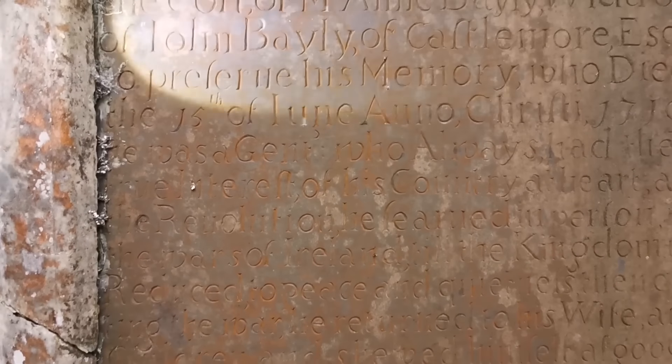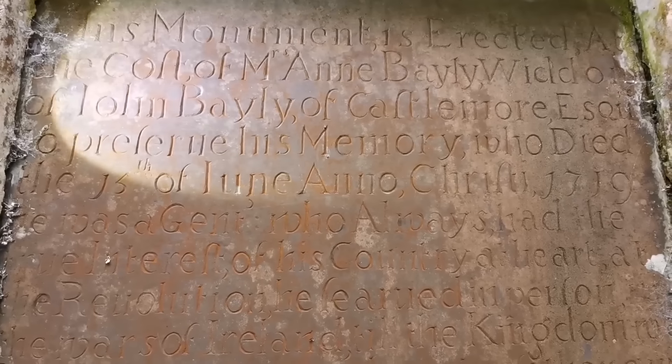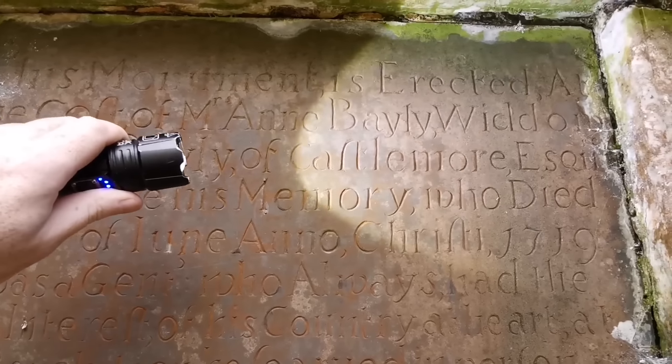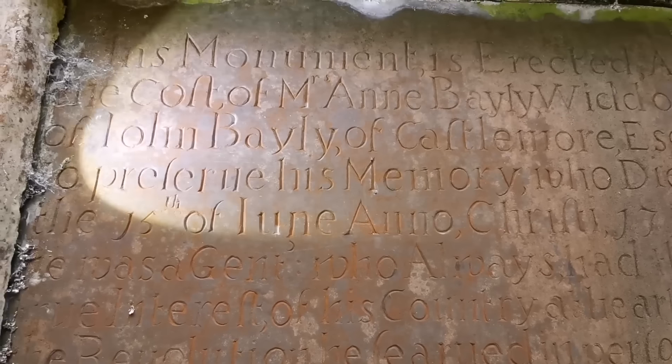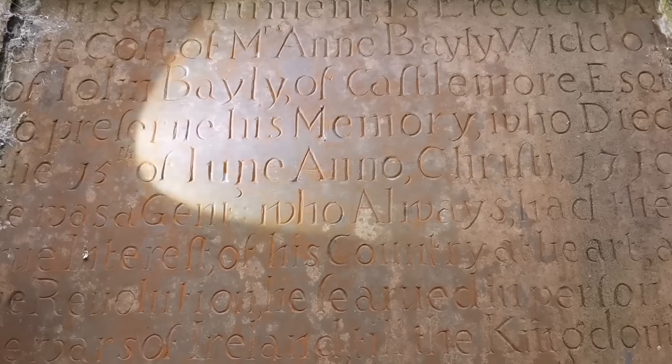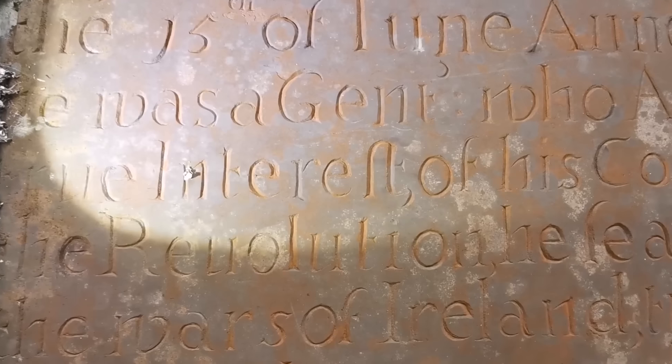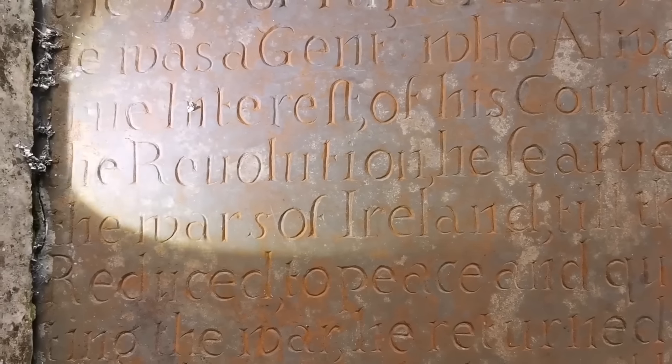A mausoleum here - we'll go in and read what we can. Right, so this one says: 'This monument is erected at the cost of Mrs. Ann Bailey, widow of John Bailey Esquire, in preference to his memory, who died the 15th of June 1719.' And it says he was always a gentleman who always had the interest of his country at heart.